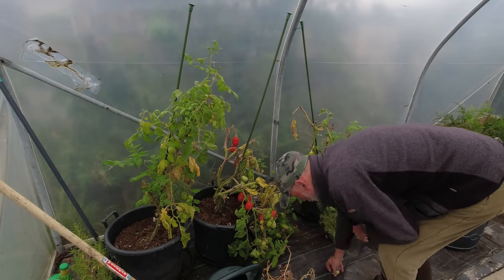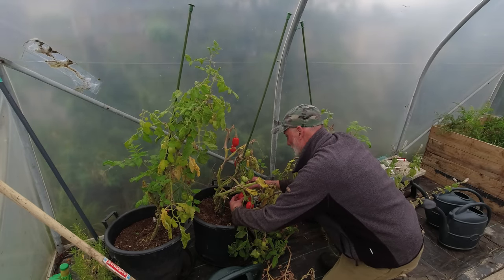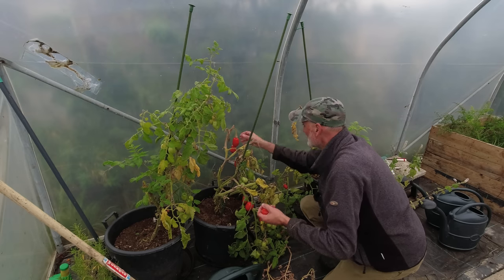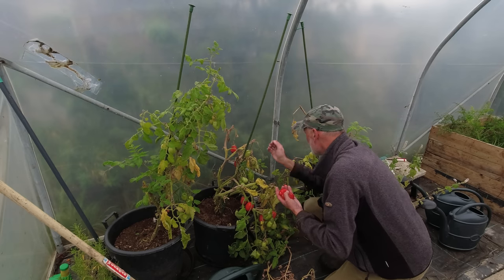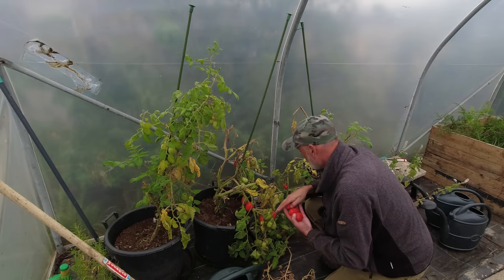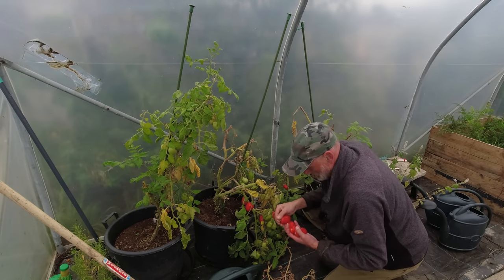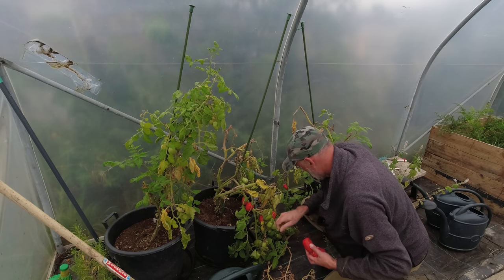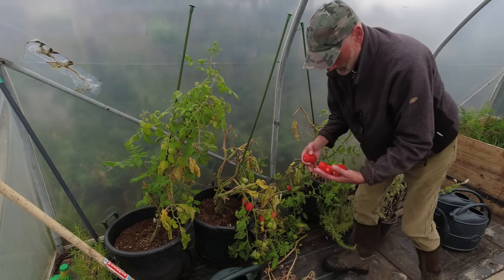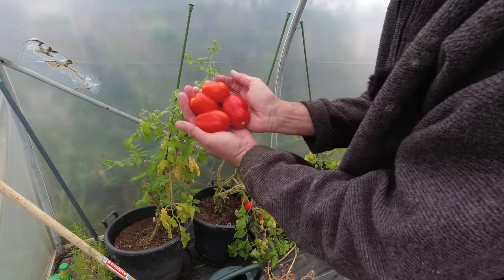Mrs K wants four Roma plum tomatoes — she only wants the ripe ones because she's going to try and freeze them. So that'll be interesting, we'll see what happens. I'm just going to try and pick the most vibrantly red. There's a few on the floor here where it's drooping over, but they may ripen. Roma tomatoes at their best.